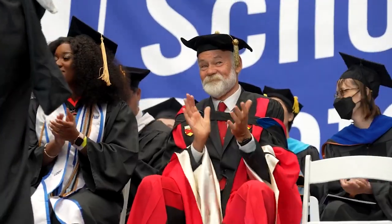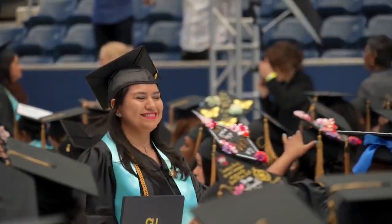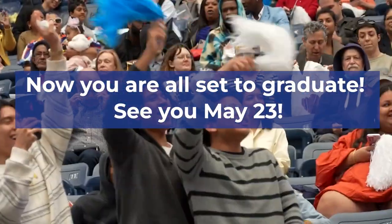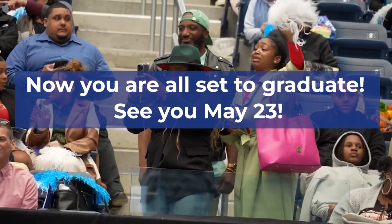Once you have completed this checklist, you are all set to graduate. We look forward to celebrating you on May 23rd. We'll see you soon. Bye!